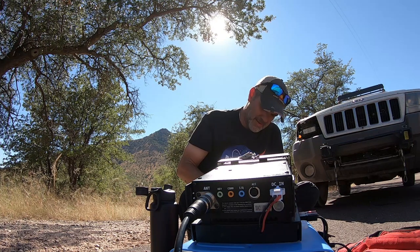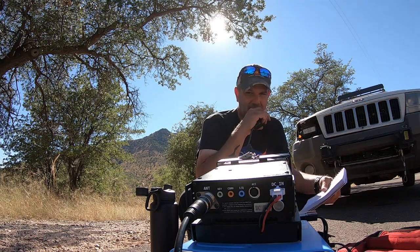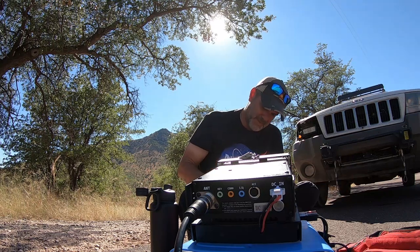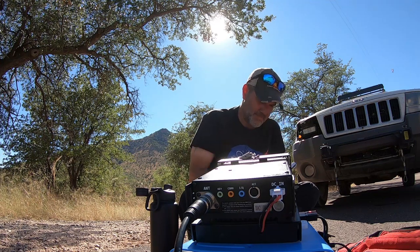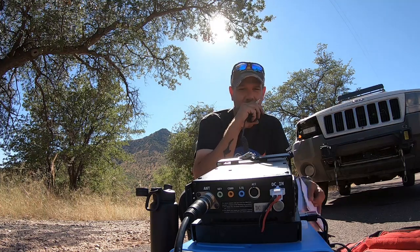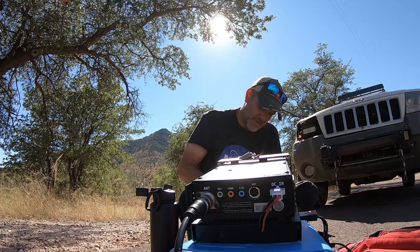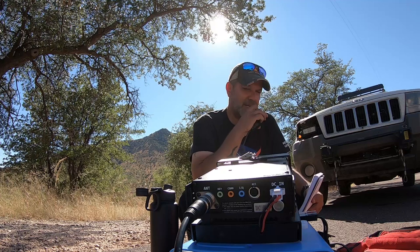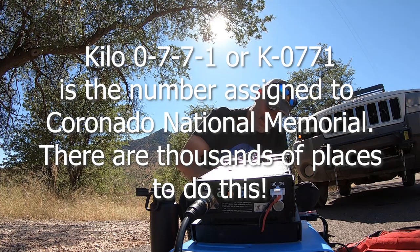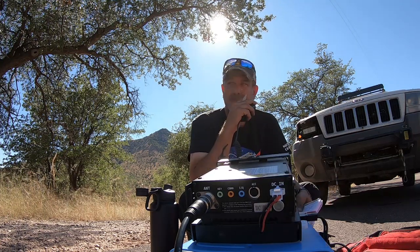Alpha Alpha Eight Lima Foxtrot, I have you five-seven into Coronado National Memorial. Thank you, I have you about a two-by-two into Michigan — thank you, 73. Thank you for the contact into Michigan, have a good day sir. Kilo Five Papa Echo, five-nine into Kilo Zero Seven Seven One. Thank you very much, you're five-eight into Texas. 73s to you sir, thank you very much.